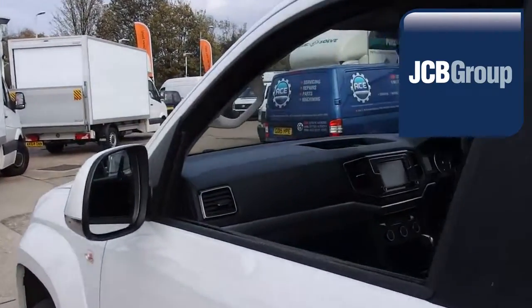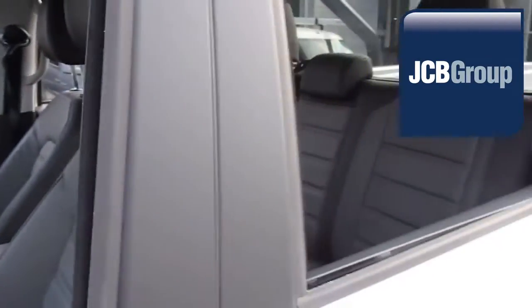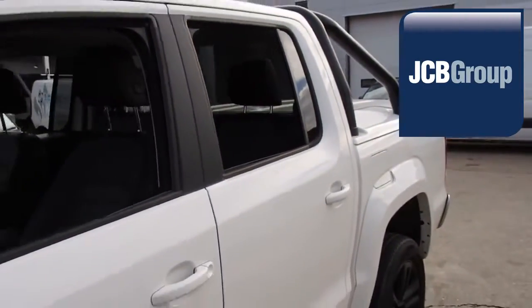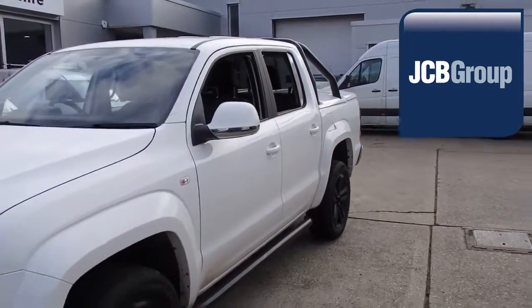So once we have found your Volkswagen commercial vehicle, you can drive away with complete confidence. Please call JCB Sittingbourne for more information on this vehicle or any other. For more information, visit www.fema.gov.au. Thank you for watching.